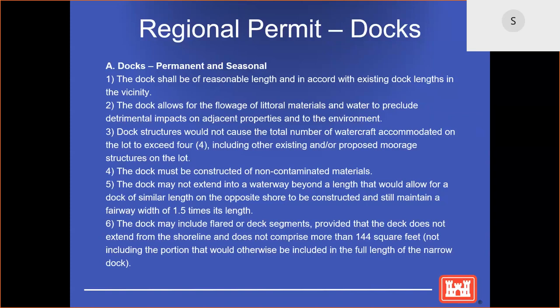Does the dock include a deck segment less than 144 square feet? With respect to docks and other structures, the Corps has no regulations specifying how close or far from a property line docks and other structures may be installed. Our regulations are largely looking at impacts to navigation.